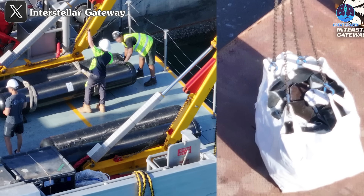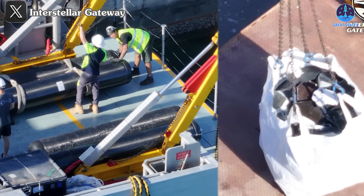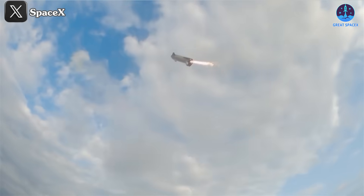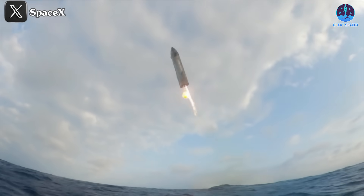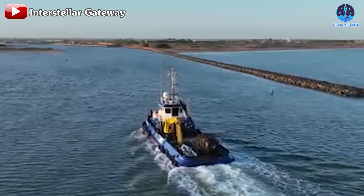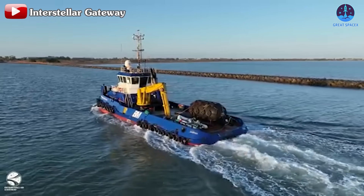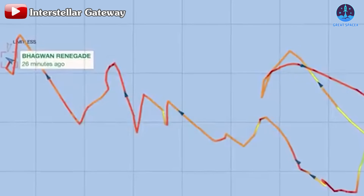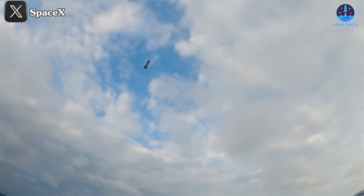The recently published images reveal key components of S-31, including its COPV tanks and heat shield tiles. This evidence suggests that while S-31 achieved a remarkable landing, it was not entirely intact. These parts were recovered by the Limitless ship, which returned to port in Australia on November 23rd, just four days after Flight 6. Before the mission, Limitless and its companion ship, Bhagwan Renegade, were deployed from Australia to the planned landing site.